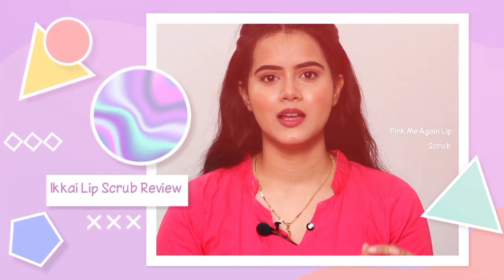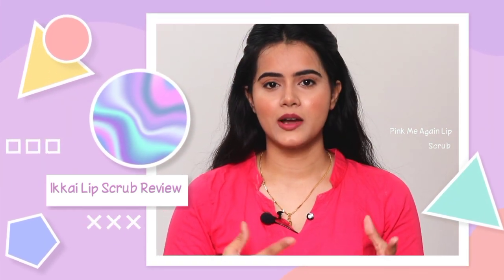Hi guys, welcome back to my channel, this is me SHINee. Today I am going to share with you guys the Ikai Lip Scrub Review. I am doing my lip care routine and I will also share that in detail. So make sure you watch the video, like, share and don't forget to subscribe to my channel. So let's get started. This is Ikai Organic Pink Me Again Lip Scrub, and I use this lip scrub because of the benefits I get after using it.